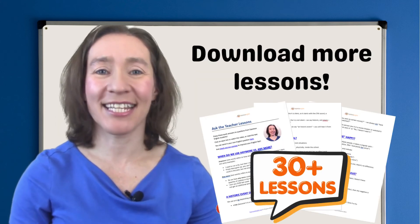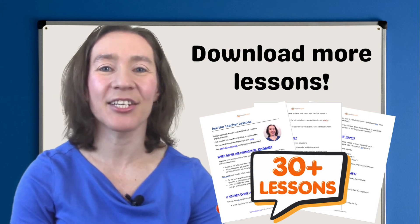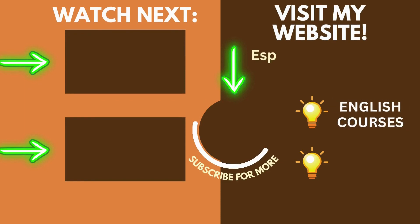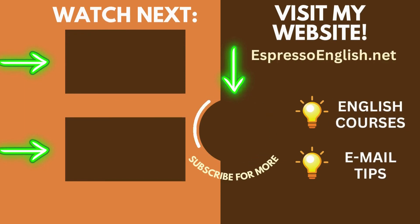If you loved this lesson, make sure to download all our past Ask the Teacher lessons by clicking on the link in the video description. We'll see you next time.